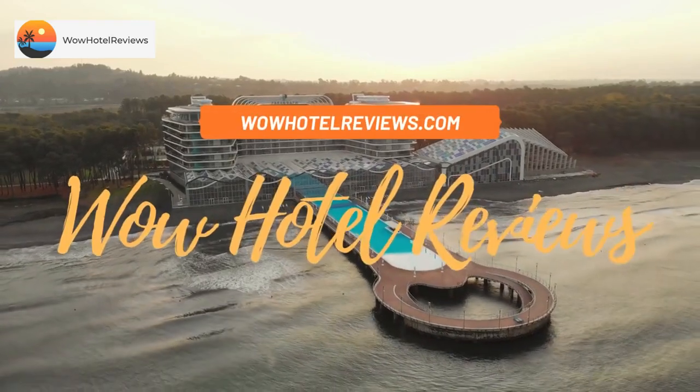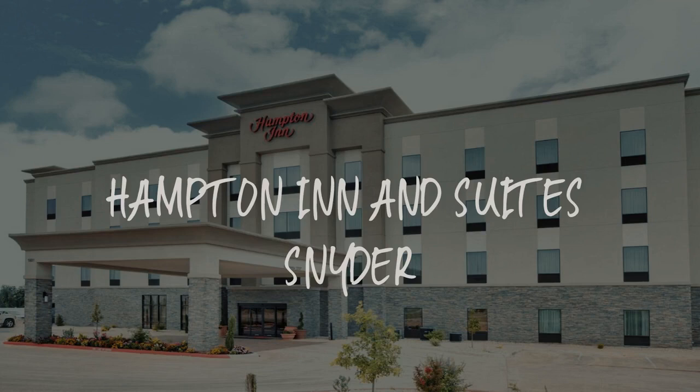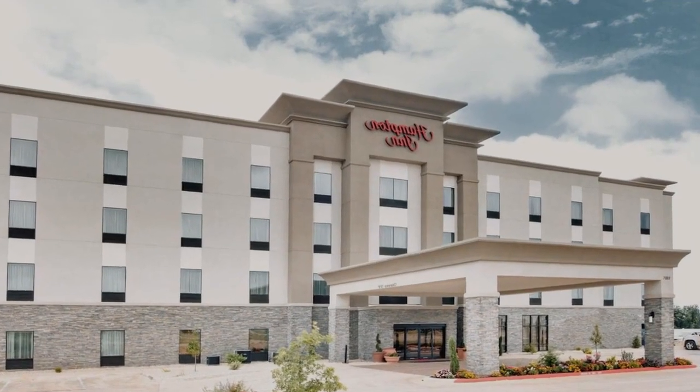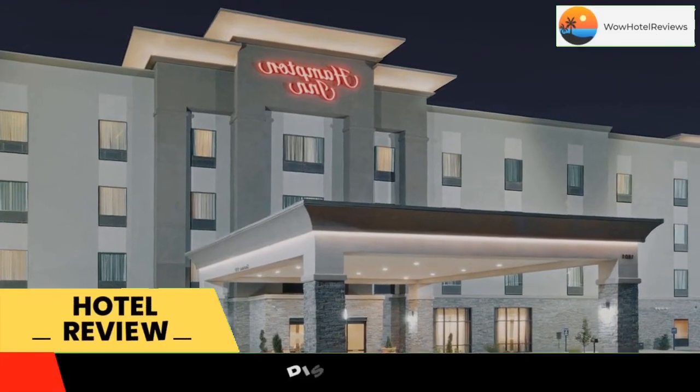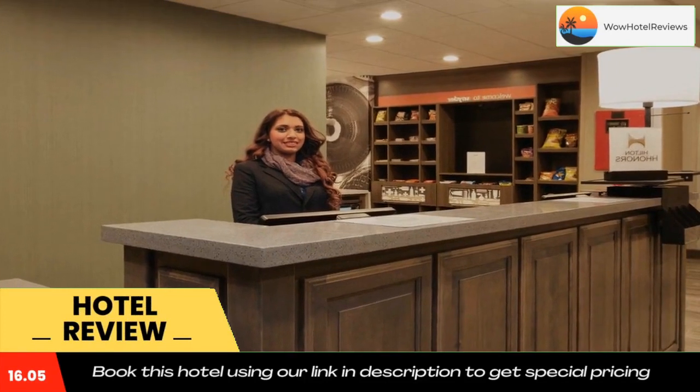Hello guys, welcome to Wow Hotel Reviews. Today I am reviewing Hampton Inn and Suites Snyder — it's a two-star hotel. Please use our Booking.com link in the description to book the hotel and get good pricing.